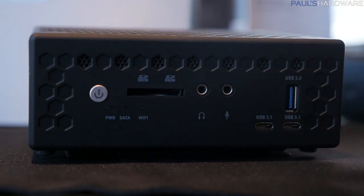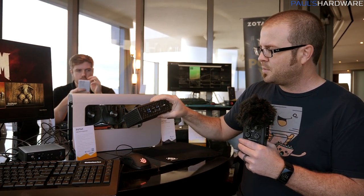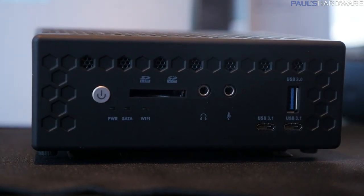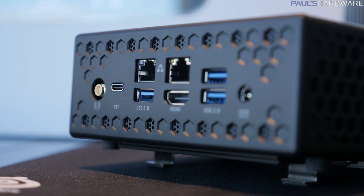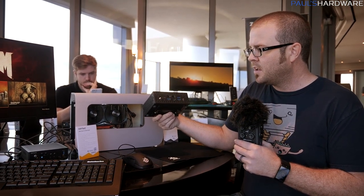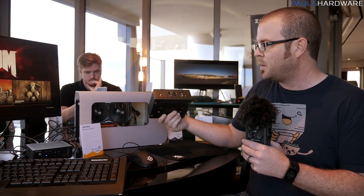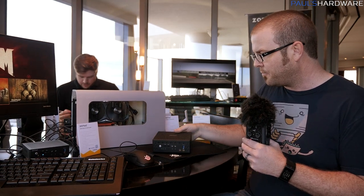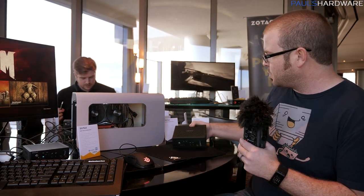There's tons of I/O available on these. I like that they've integrated an SD card slot. You also have three USB Type-C connectors — two on the front that are USB 3.1 — plus a USB 3.0 up front as well. There are three more USB 3.0 ports on the back, integrated Wi-Fi, and a Thunderbolt port. That Thunderbolt port supports Thunderbolt connectivity and is also backwards compatible with USB 3.0, so you can use it as an extra USB port. And again, this thing is entirely passively cooled.